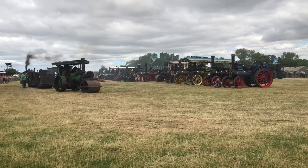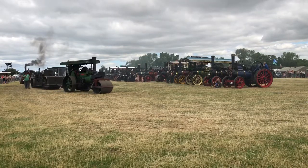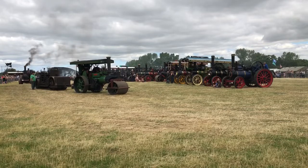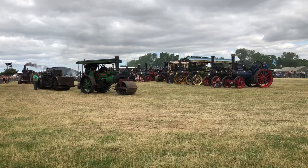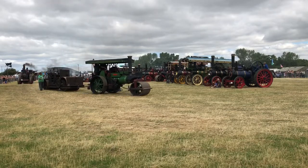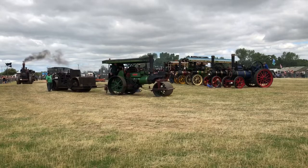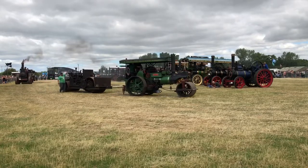We have a Black Hawthorn coming through — 1899. A machine which is older than some of my fillings. A Marshall, owned by the Gillian family of Driffield. And as you can see, we only use the best smokeless fuel here in Masham — just to confuse the U-boats on the River Ure.